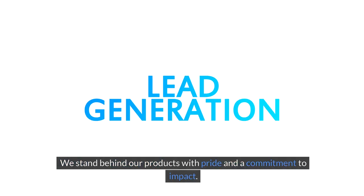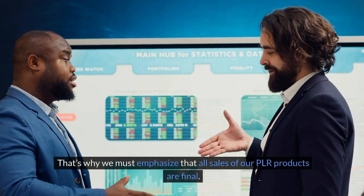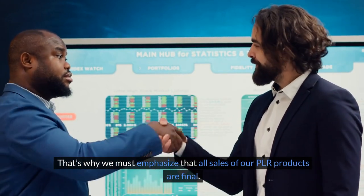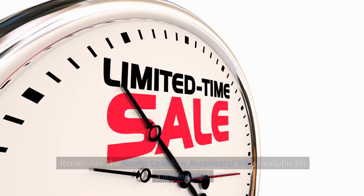We stand behind our products with pride and a commitment to impact. That's why we must emphasize that all sales of our PLR products are final. We believe in the value they offer and are confident you will too.